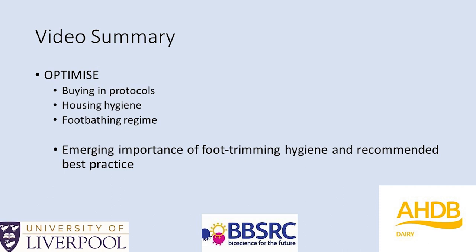In summary, we've looked at the risks of buying in and how best to mitigate them, housing hygiene and avoiding slurry build-up, tips on how to check and optimize the foot bathing regime, and the emerging importance of good hygiene during foot trimming. Roger has a few more messages for us now and then we will take your questions. I'd now like to invite all the speakers to join us, and Shirley McMillan will share questions from the audience with the speakers.